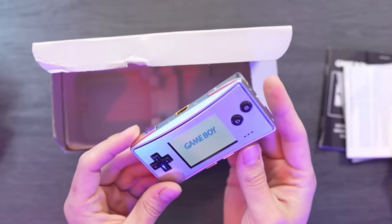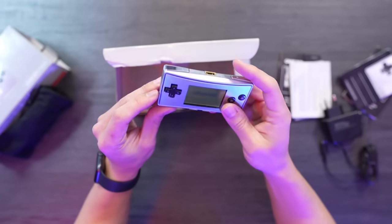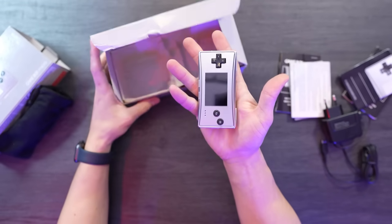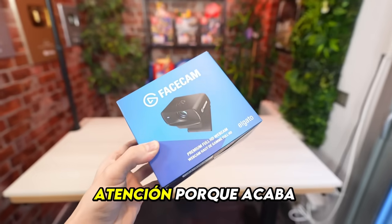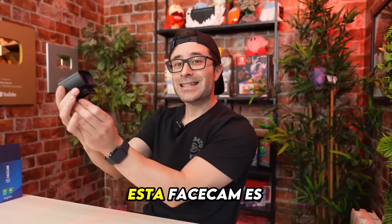So, what do you think? I'm absolutely loving it, that's for sure. It has an incredibly retro and compact design, and it's highly portable — perfect for bringing along when traveling. It holds great value and fits snugly in my pocket.